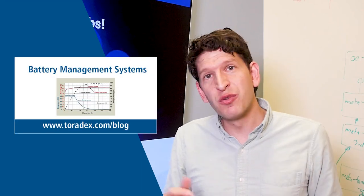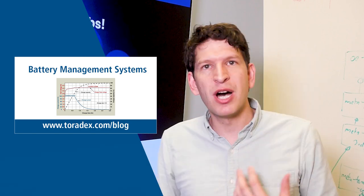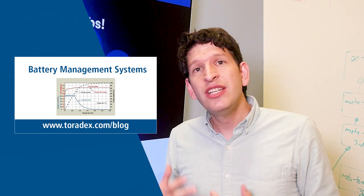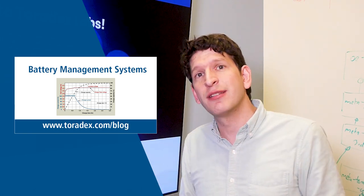In our blog we feature a 4-part series about battery management in embedded devices. So if you are curious about battery circuits or what kind of considerations you should think about when choosing a battery solution, make sure to check the blog out.